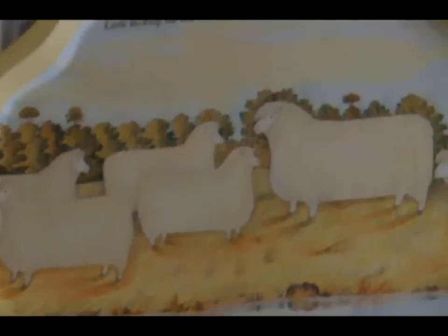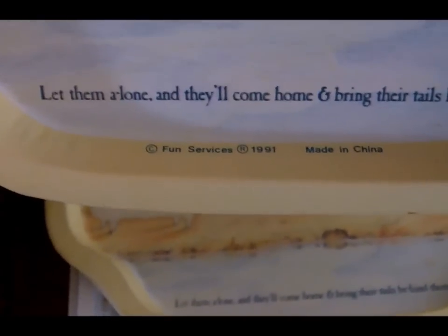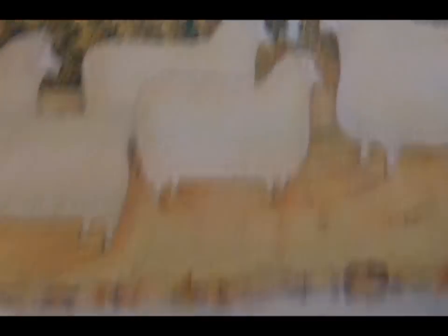I also found these trays. They are the Little Bo Peep nursery rhyme design and they are marked 1991. The set was marked $2.99, so I paid $1.50 for all three of them, and they all have the same design. Then these are just the typical little plastic boxes, little baskets for organization. They were marked 69 cents each, so I paid 35 cents each.